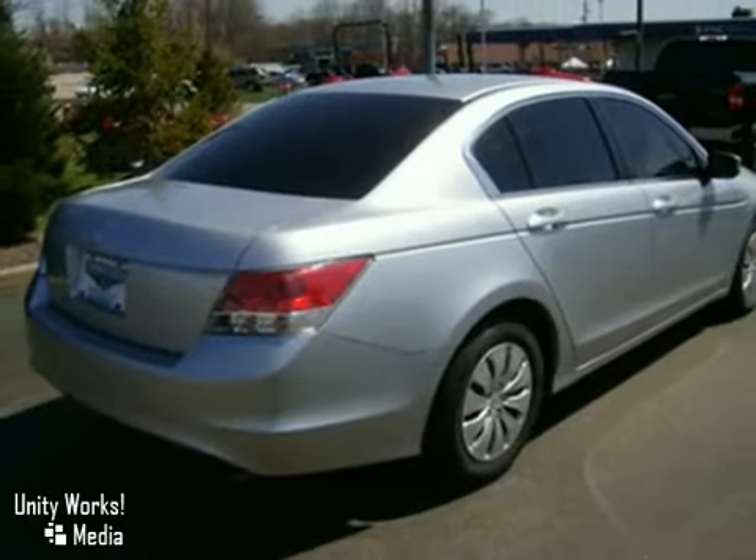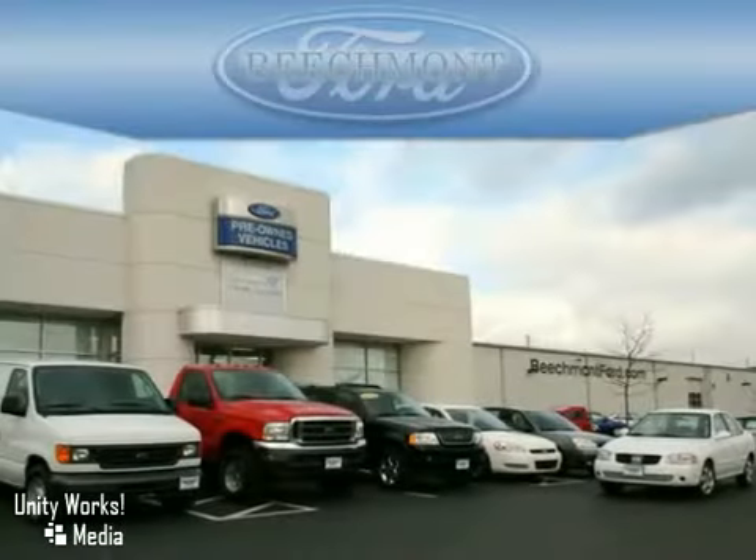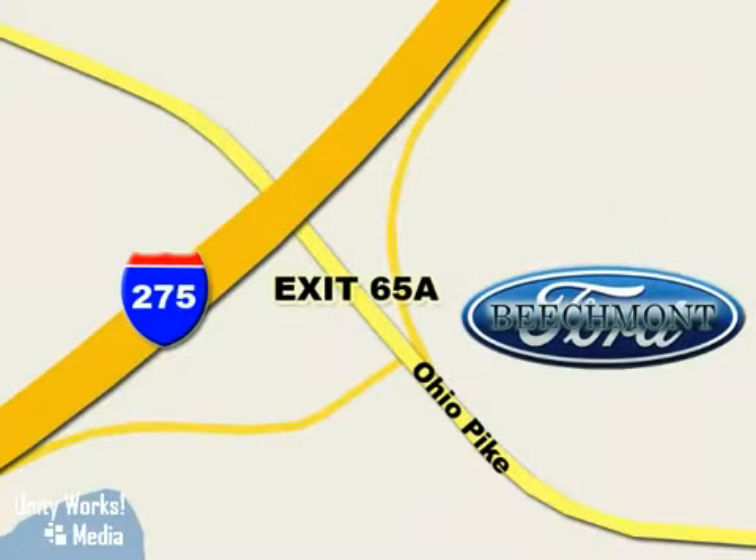See it for yourself today. Beachmont Ford. We're a friend in the community. Stop in today. We're easy to find off I-275 at exit 65A Beachmont Avenue.